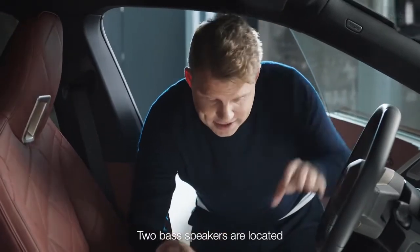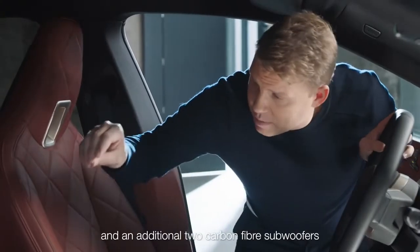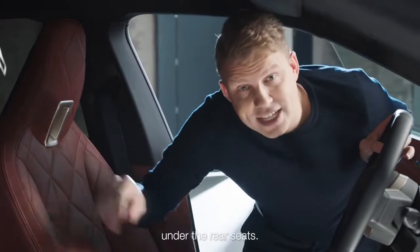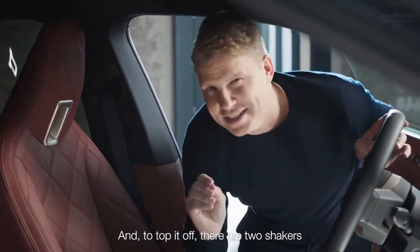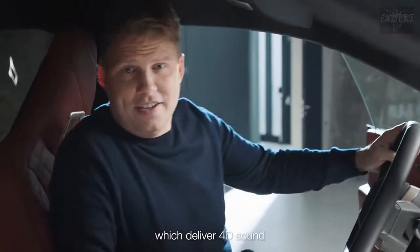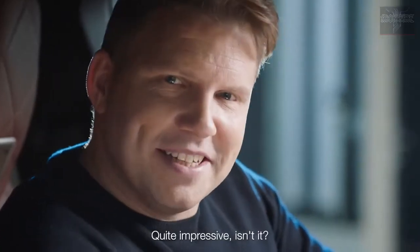Two bass speakers are located under the front seats and an additional two carbon fiber subwoofers under the rear seats. And to top it off, there are two shakers placed in the front seat right here, which deliver 4D sound so you can truly feel the bass. Quite impressive, isn't it?